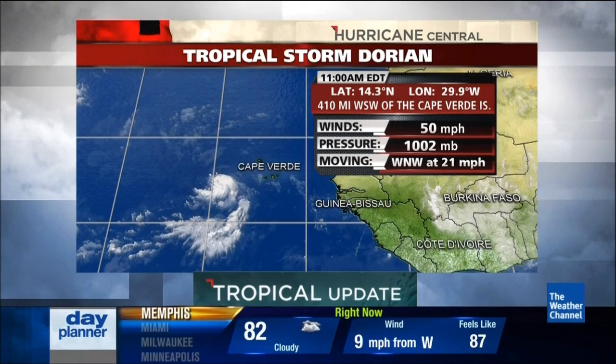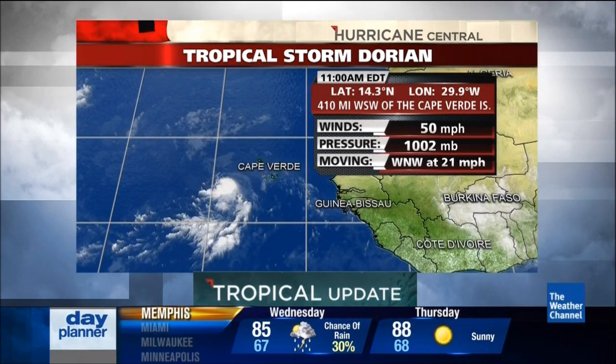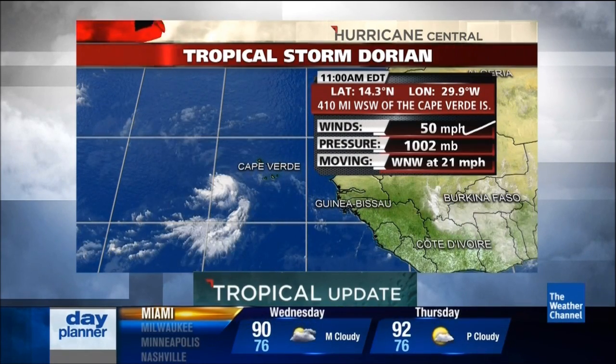It is time now for the tropical update, and our hurricane specialist Michael Lowry is standing by in the Global Forecast Center with the latest on newly formed Tropical Storm Dorian. This time of year, anytime you get a system in the Atlantic it really deserves our attention, even though we're still talking about a few thousand miles east of the United States — just coming off the coast of Africa, several hundred miles southwest of the Cape Verde Islands. As of 11 a.m. Eastern Daylight Time, it's located about 400 miles west-southwest of the Cape Verde Islands, with winds of 50 miles per hour.